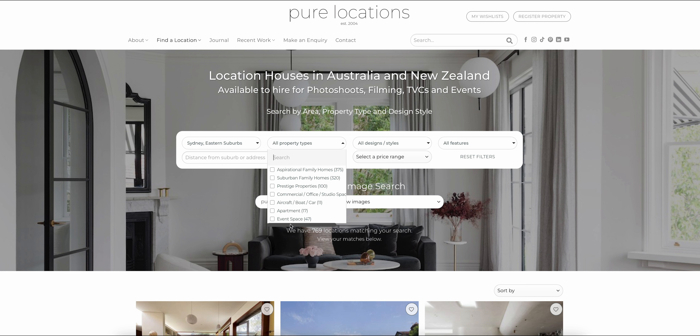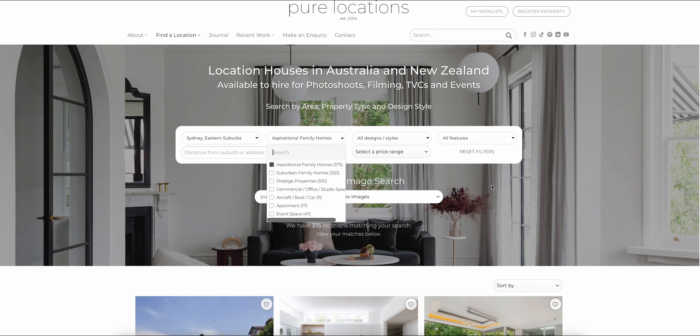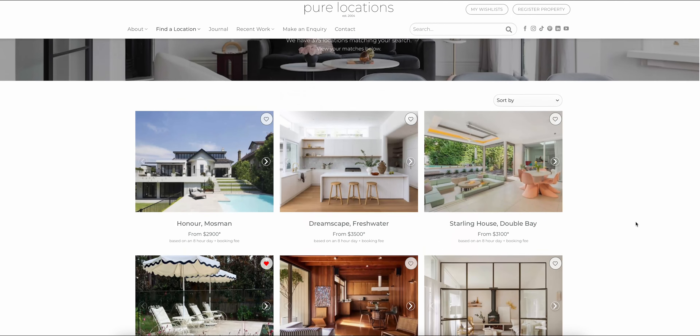Alternatively, if you're looking for a suitable space for a brand event, you can also select that here with our event spaces. I'm looking for a family home with an elevated touch for a homewares campaign, so I'm going to select aspirational family homes here. As you can see, that has filtered my locations one step further to suit my creative brief.